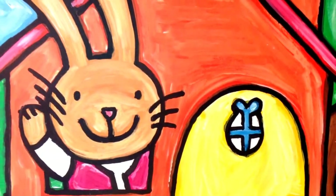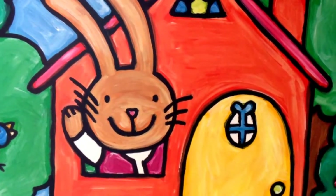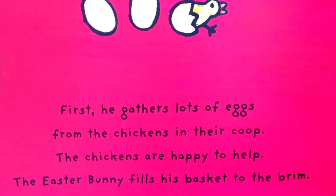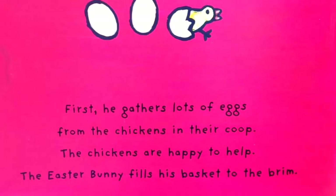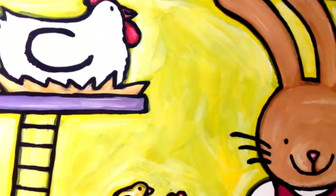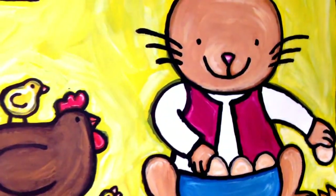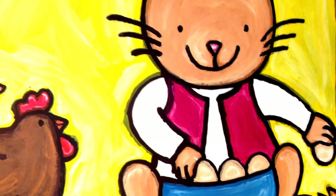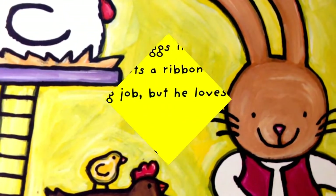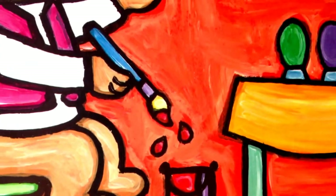As spring begins and Easter approaches, a very busy period starts for the Easter Bunny. Hello guys! First, he gathers lots of eggs from the chickens in their coop. The chickens are happy to help. The Easter Bunny fills his basket to the brim — this is all full. Good job, Easter Bunny! Thank you.